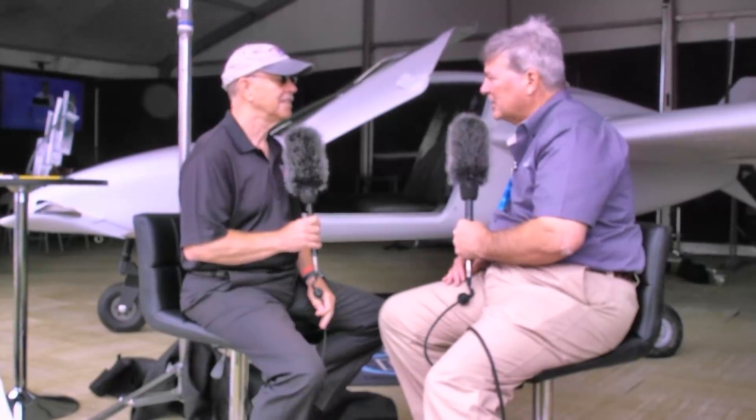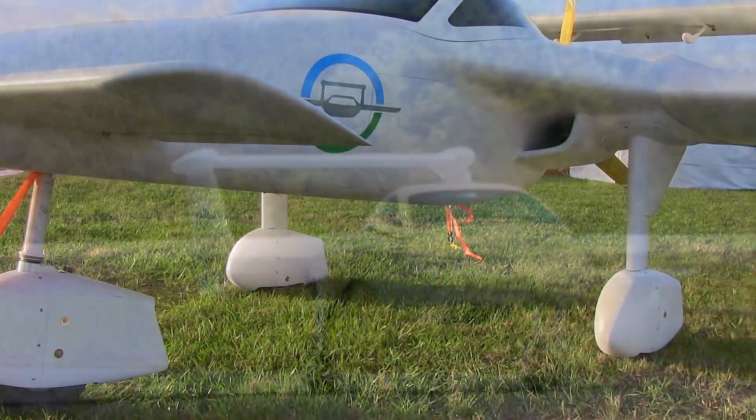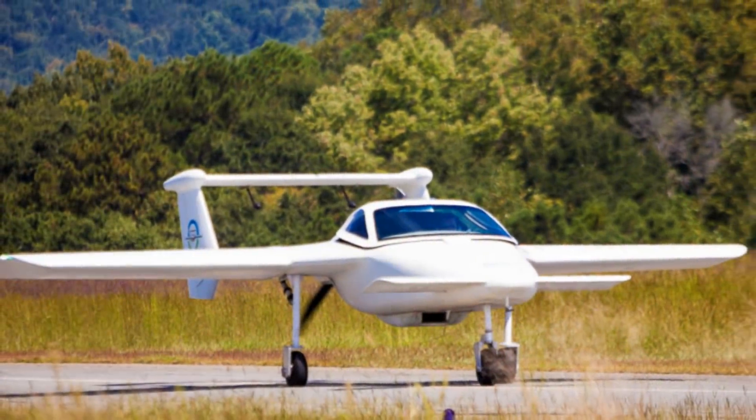The first few planes will actually be built by what we call alpha builders — experienced builders who will help us go through this process, and their aircraft will be part of the fleet.